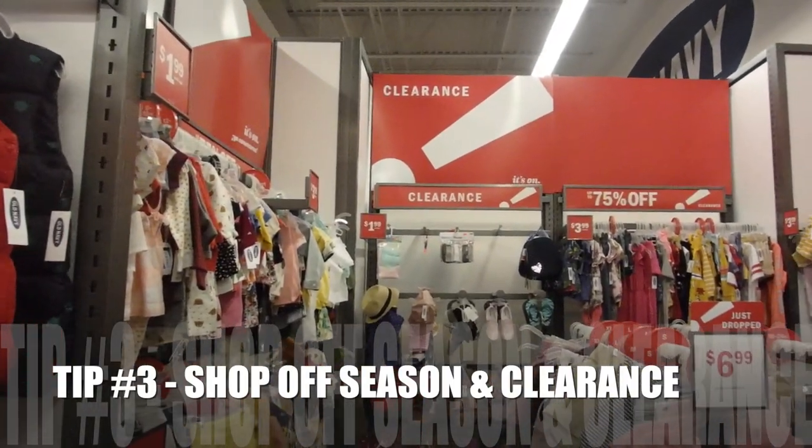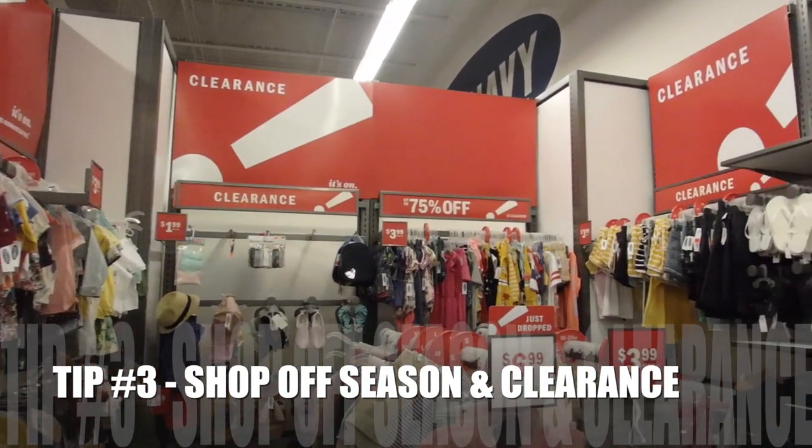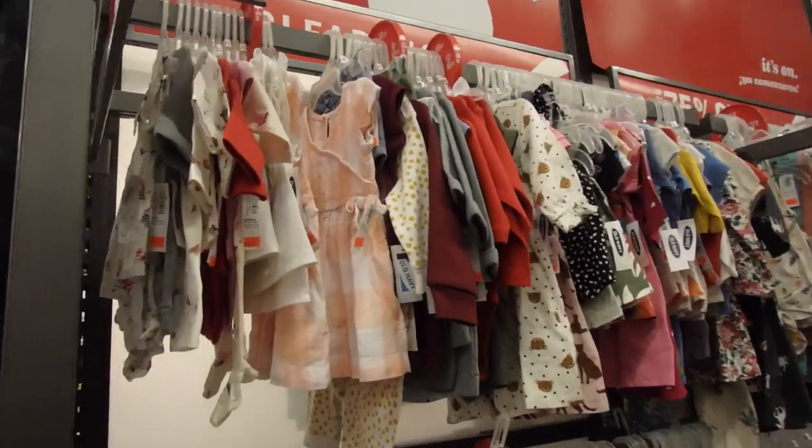Another tip that I have is to really shop off season. Shop in that clearance and sale rack. They even have additional sales where they'll save 30 or 40% off the clearance rack, so you're saving loads of money.